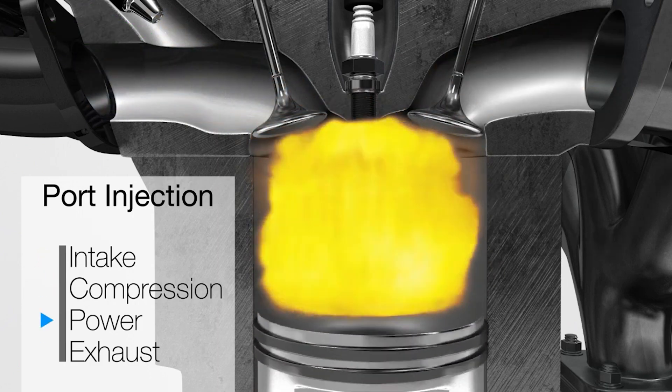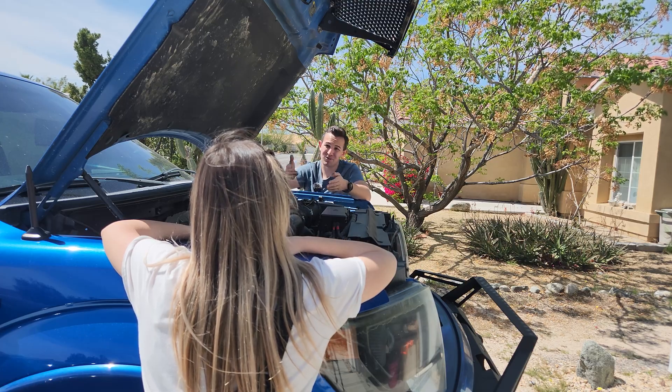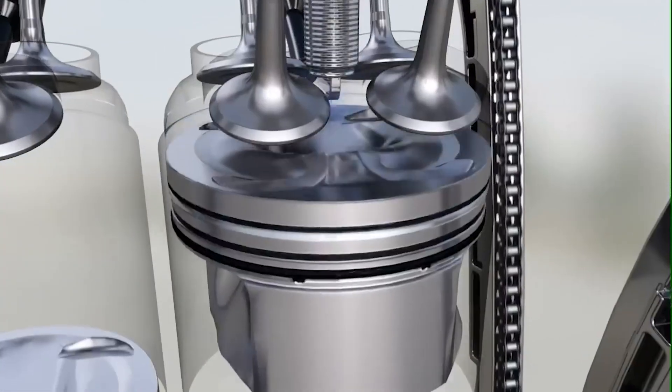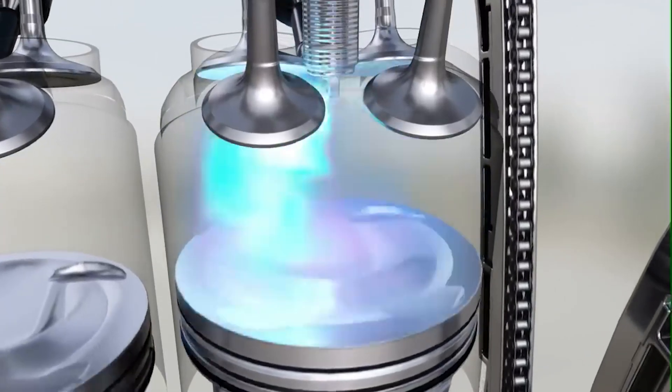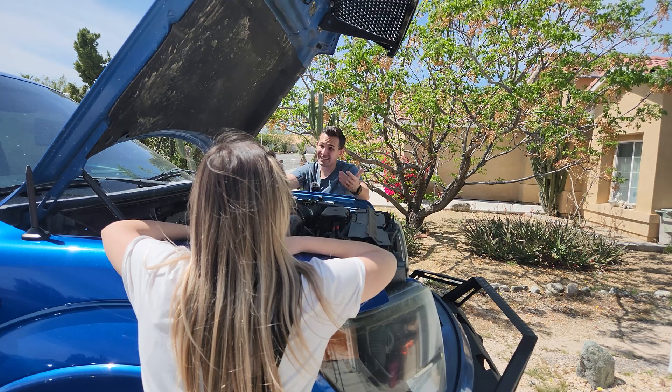But with this new GDI engine, or gasoline direct injection, that gasoline is being sprayed right into the cylinder, so there's no cleaning action on the back of those valves. While some of the newer EcoBoosts do include gasoline direct injection and port injection for cleaning, they still have a problem as well.